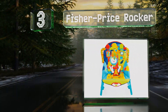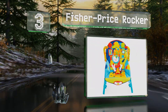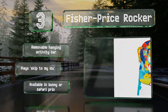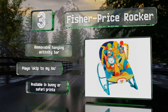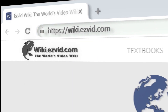Nearing the top of our list at number three, equal parts fun and relaxing, the Fisher-Price Rocker incorporates a colorful animal motif to keep tots entertained while strapped in. It provides a soothing vibration mode and a kickstand that turns it into a stationary chair. It includes a removable hanging activity bar and plays music. It's available in bunny or safari prints.